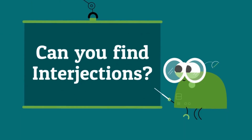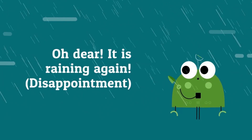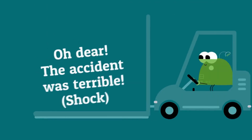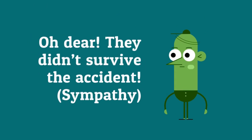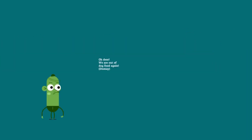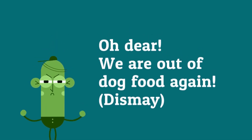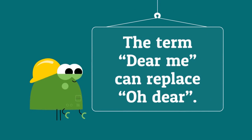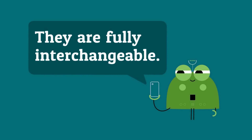Can you find the interjections? Oh dear, it's raining again — it's disappointment. Oh dear, the accident was terrible — I am shocked. Oh dear, they didn't survive the accident — it's terrible. Oh dear, we're out of dog food again — I'm not happy about it. The term dear me can replace oh dear; they are fully interchangeable.